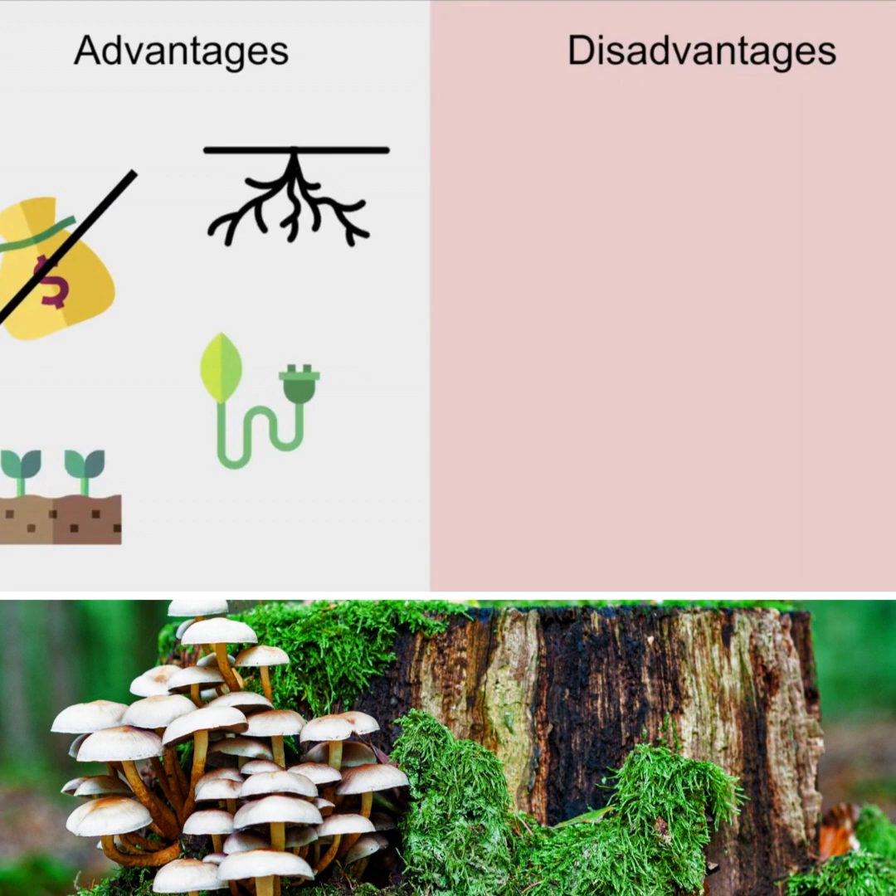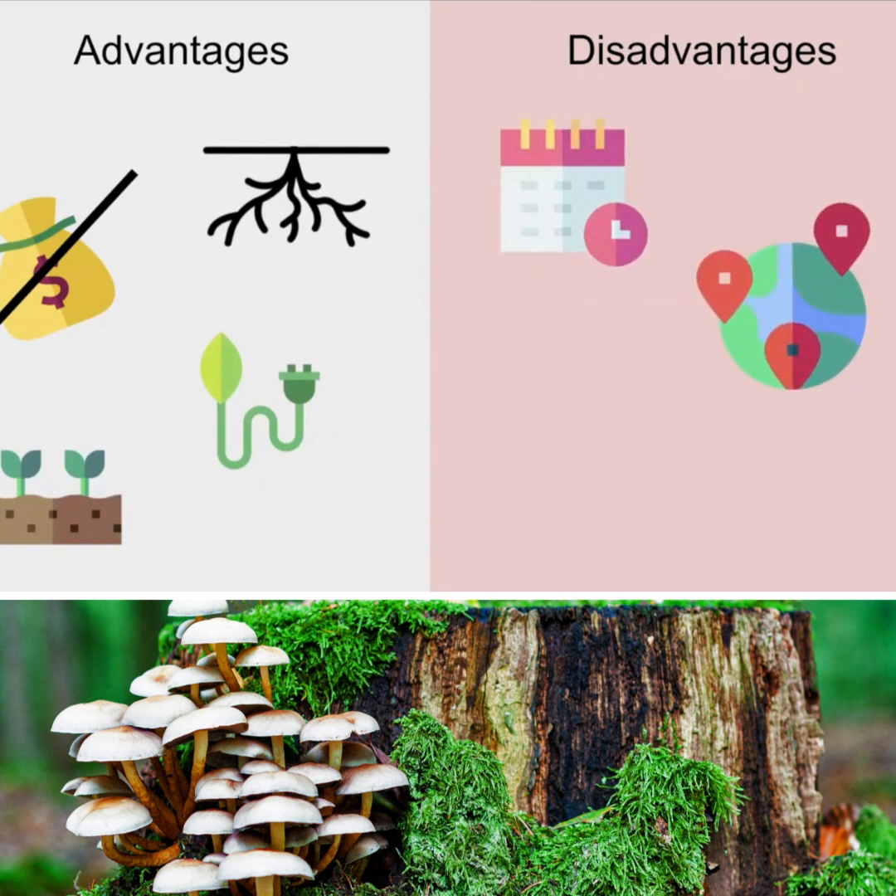Also, the mycelium is able to easily grow through a variety of substrates. It takes a lot of time, you have to match the fungus to the pollutant environment, and it's not very well studied.